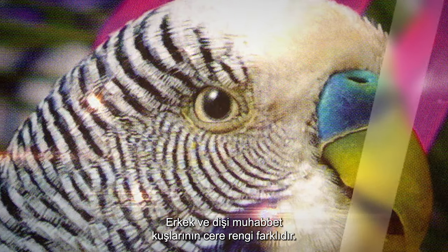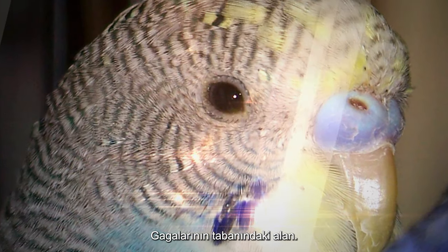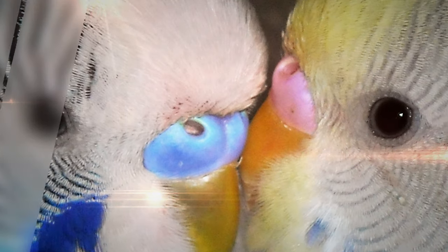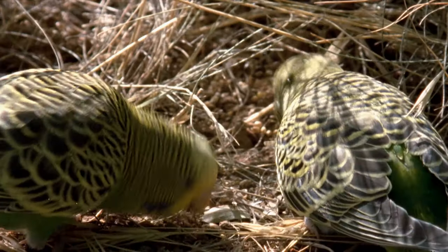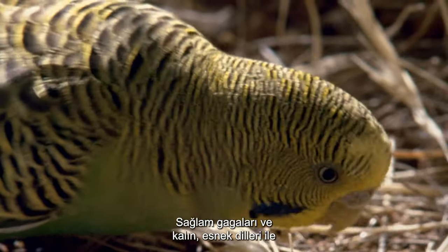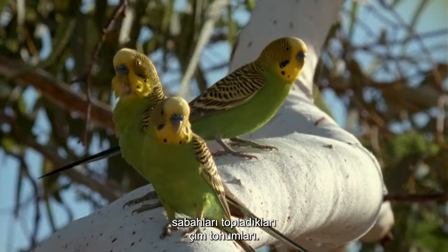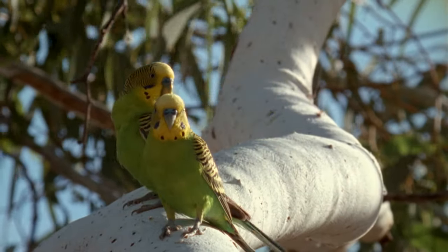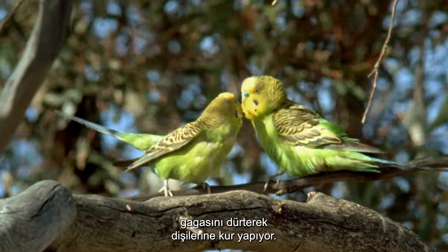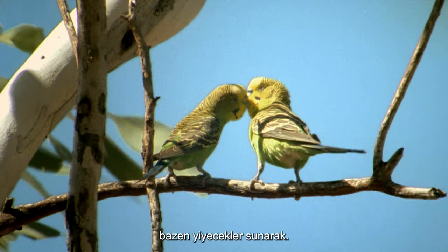Male and female budgies differ in the color of their cere, the area at the base of their beak. In males this is bright blue, while in females it is a pale brown. With their sturdy beaks and thick, flexible tongues, they get all the energy they need from the grass seeds they forage for in the mornings. The males of these monogamous couples court their females by nudging her beak and by bobbing their heads towards her, sometimes offering food.